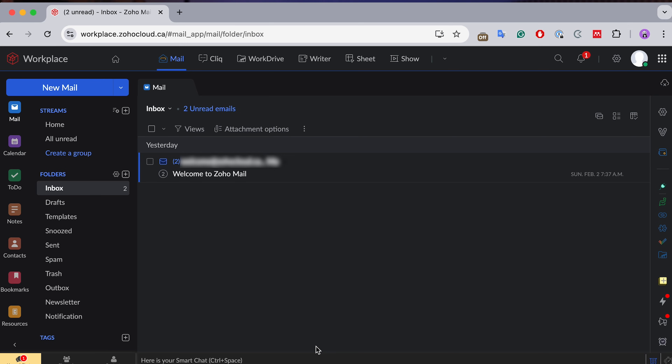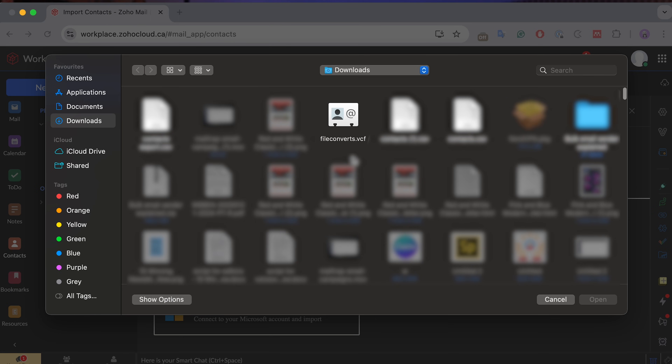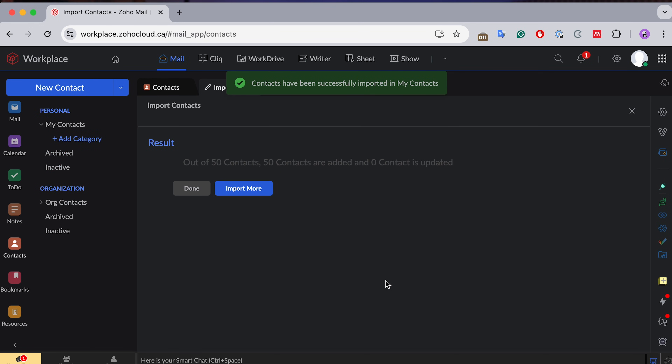If you go with Zoho Mail to import the contacts, look for the contacts icon on the left-hand side of the dashboard. After that, click the Import option. This will open a new tab through which you can upload your contacts and then either import more or finalize the process.